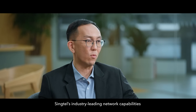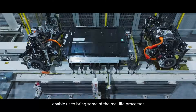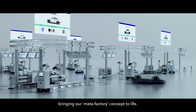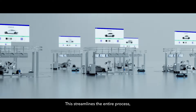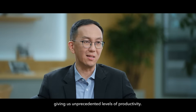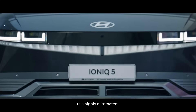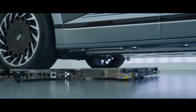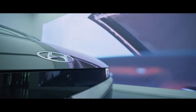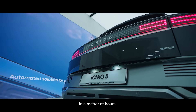Singtel's industry-leading network capabilities enable us to bring some of the real-life processes of manufacturing a car into the Metaverse, bringing our Meta Factory concept to life. This streamlines the entire process, giving us an unprecedented level of productivity. Hundreds of robots working alongside human employees — this highly automated, flexible cell-based production makes our smart factory even faster and more efficient, meaning a car can be produced in a matter of hours.